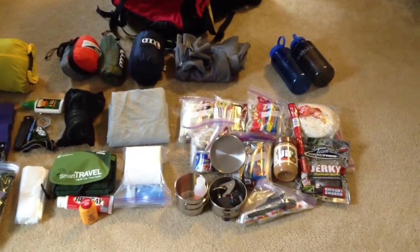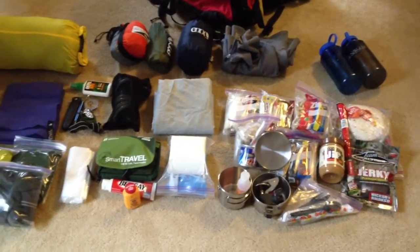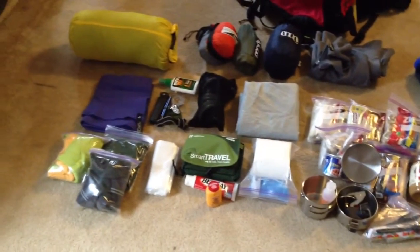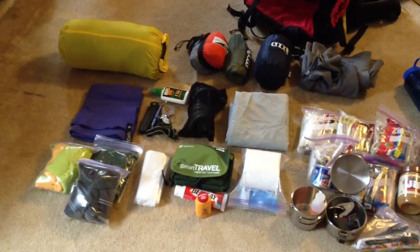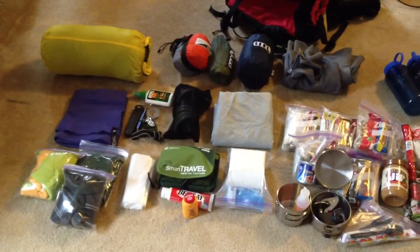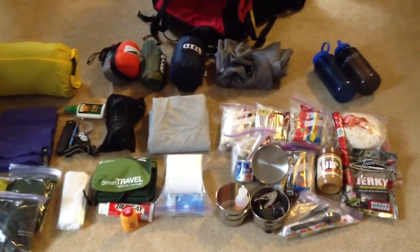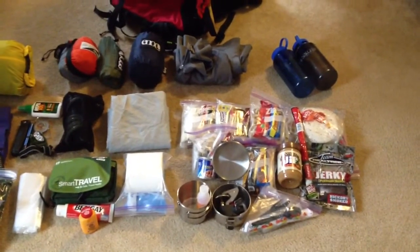Hello there YouTube users. I'm getting ready for my trip for the Little Sock Trail — we're gonna do it in four days and take the fifth day to just kind of chill out at the haystacks. Since I haven't been actual backpacking in 20 years, I had to do a little bit of research on the internet. It's been a while.